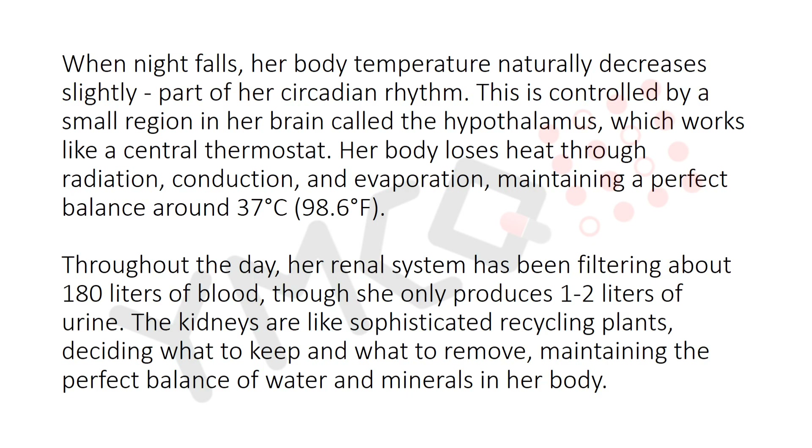Her body loses heat through radiation, conduction, and evaporation, maintaining a perfect balance around 37°C (98.6°F). Throughout the day, her renal system has been filtering about 180 liters of blood, though she only produces 1 to 2 liters of urine. The kidneys act like a sophisticated recycling plant, deciding what to keep and what to remove, maintaining the perfect balance of water and minerals.